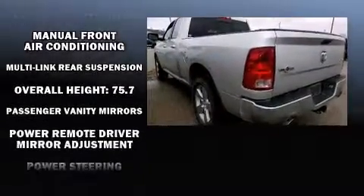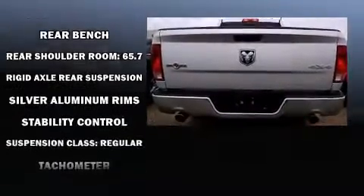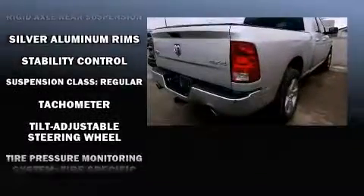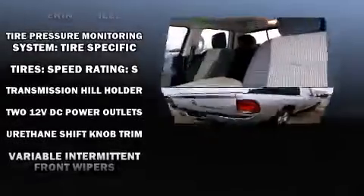Electronic stability control ensures solid grip atop the road surface, no matter how challenging the driving conditions. This vehicle has achieved certified pre-owned status by passing a comprehensive certification process.